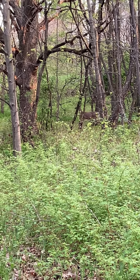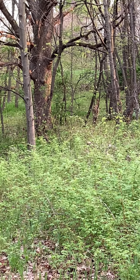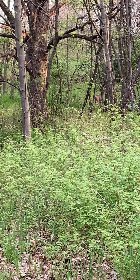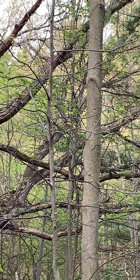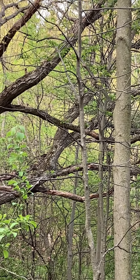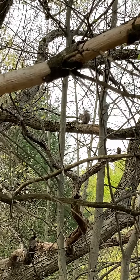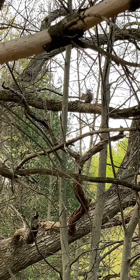And as usual along the way I had a couple of visitors of the non-avian type. Another beautiful morning on the trails and a productive day of trailside birding.